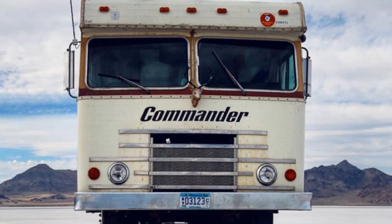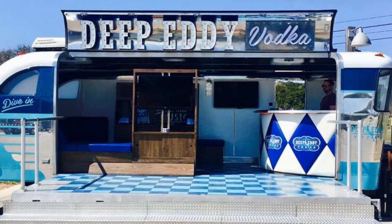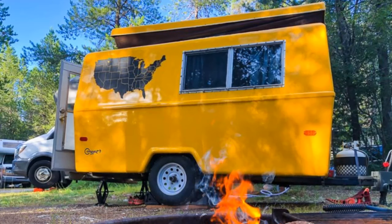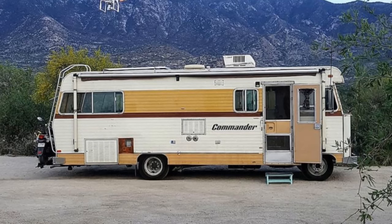Now that you've seen all 10, are you feeling the urge to go restore a vintage camper yourself? If you've worked on a project or know someone who has, let us know in the comments — we're always up for a good story. If you've still got the craving for more campers, be sure to check out our playlists. We've got a ton of great stuff to watch. I'm Reacher, and we'll see you on the next one.